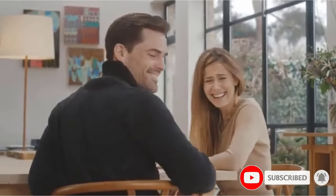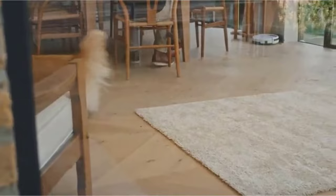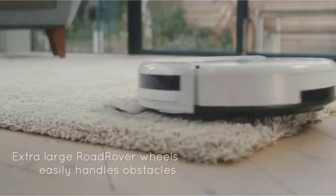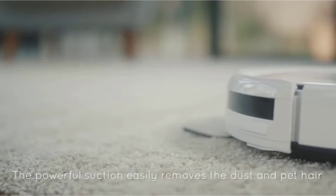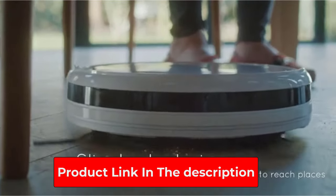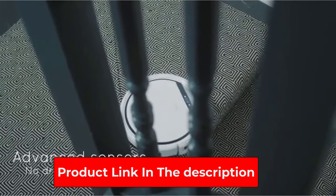The iLife V3S Pro is a worthy upgrade from the iLife V3S. It has many infrared sensors that allow it to navigate various obstacles like furniture and pet bowls during cleaning. With three cleaning modes — auto, edge, and space mode — the robot can handle just about any cleaning task on your hard floors.